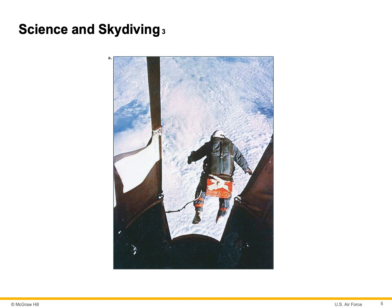Science and Skydiving. Kittinger was a captain in the United States Air Force, and in 1960, on August 16th, he jumped from a balloon that had ascended into the atmosphere 20 miles. This is the second highest skydive in history.